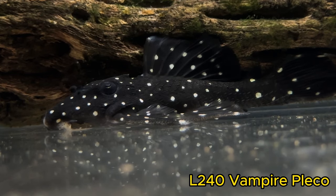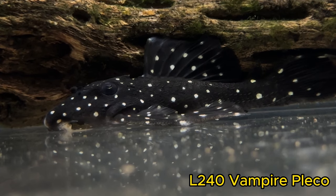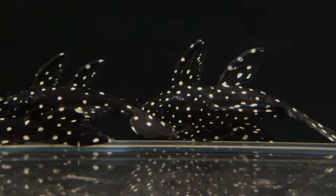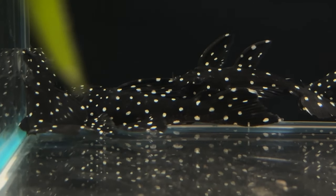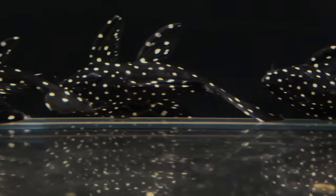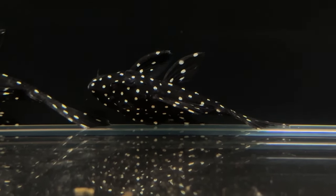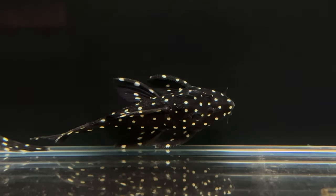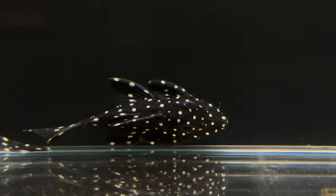The L240 Vampire Pleco is a really unique one. Not only do they have the striking coloration with the very dark body and the bright spots, they max out anywhere from 8 to 10 inches depending on the specimen. They have a little bit different body shape than some other plecos — quite cigar-shaped and thin, whereas a lot of other plecos have a much more broad head. These guys are heavily carnivorous but will nibble on a little bit of vegetation.